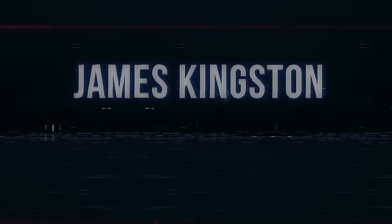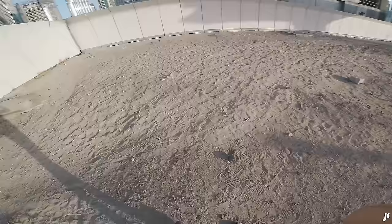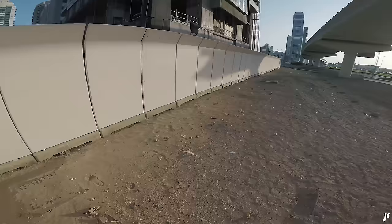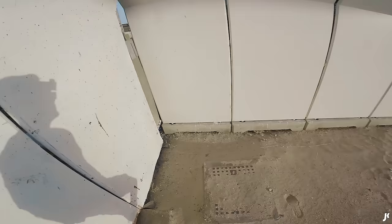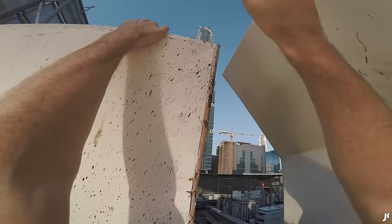Right, this one. Not easy to get in. This is the tower — it's like right next to one of the busiest roads in Dubai. I need to get in here.